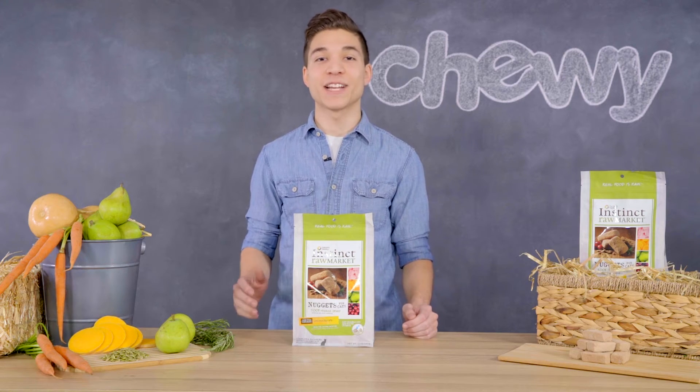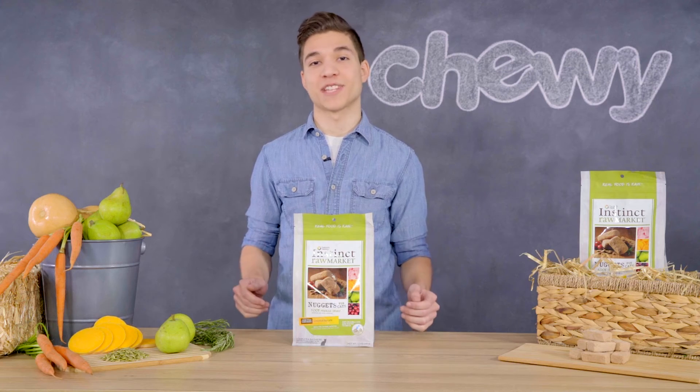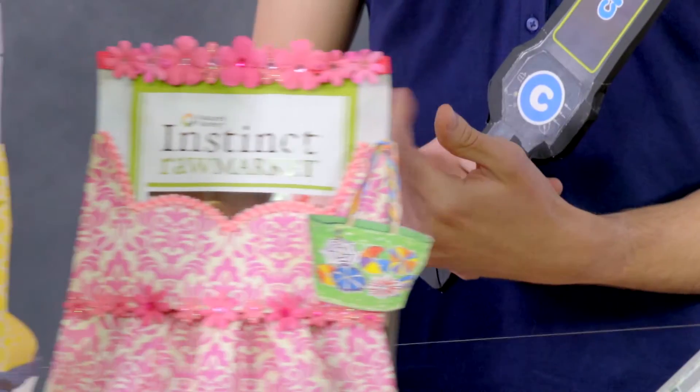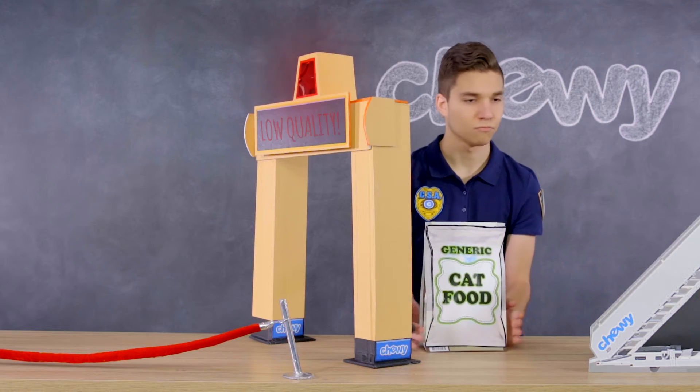Nature's Variety Instinct foods are developed with the belief that everything we feed our pet should be real, whole, pure, and above all, as close to its natural state as possible. Instinct Raw Market nuggets are carefully crafted in small batches to assure your pet is getting real ingredients at its best quality.